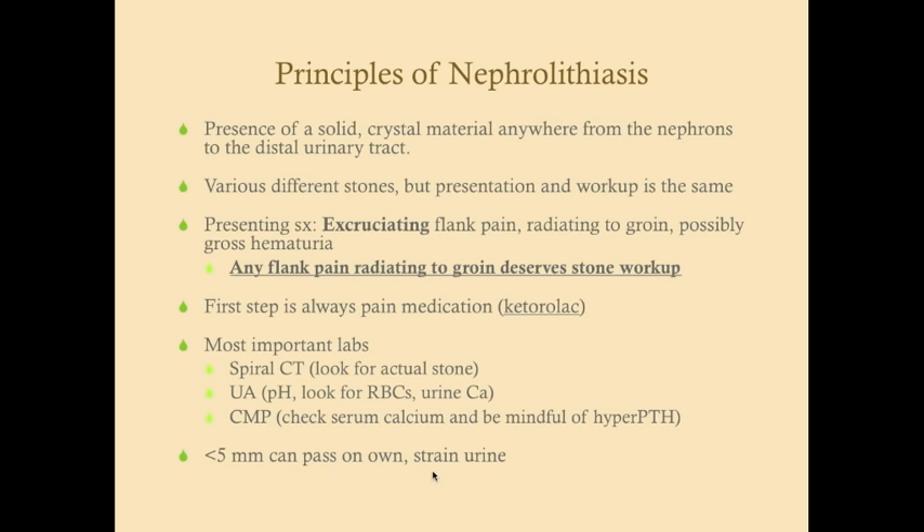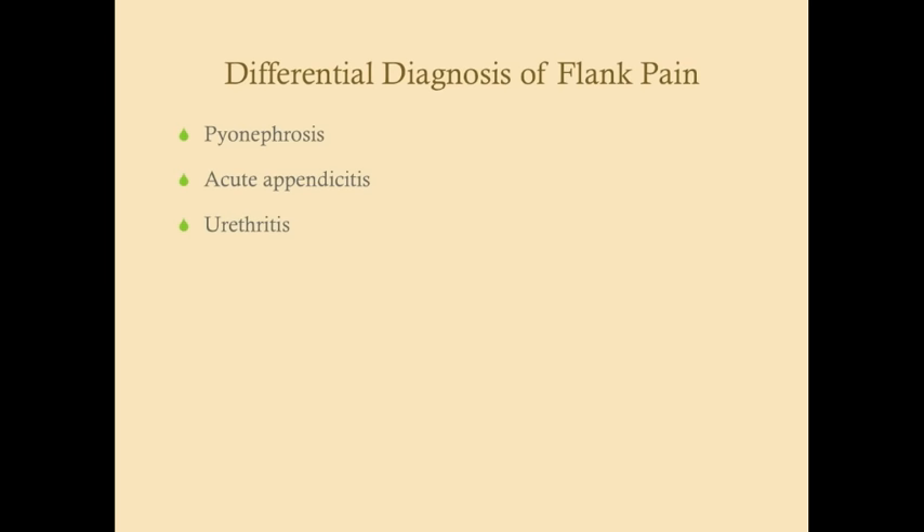The differential for flank pain includes conditions other than nephrolithiasis. It could be pyonephrosis — in that case the patient will typically have a fever, and you can pick it up on CT — or acute appendicitis, also detectable on CT. Urethritis is another consideration; the pain is more focused in the genital area and the patient may have discharge and white blood cells in the urine.